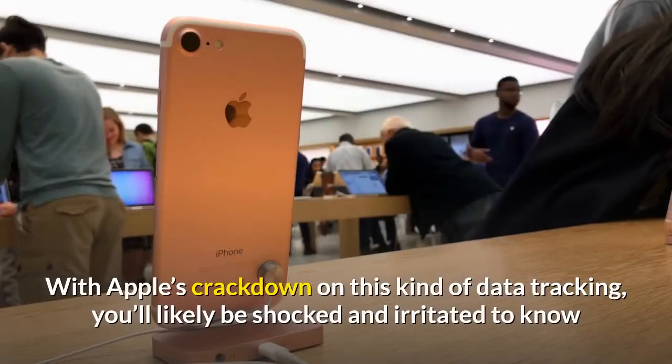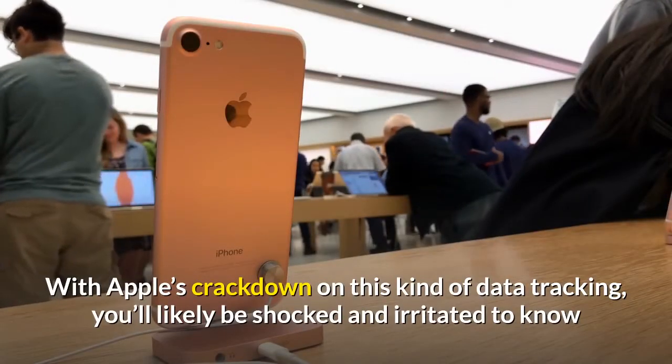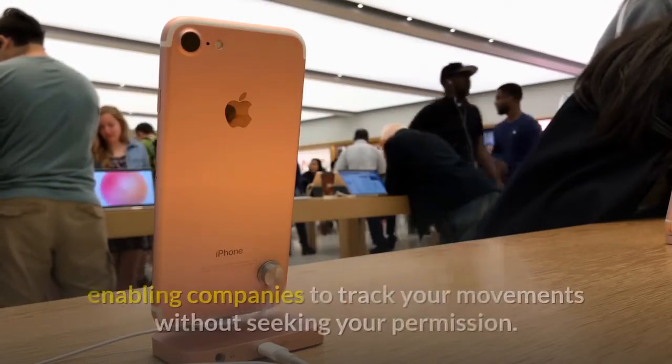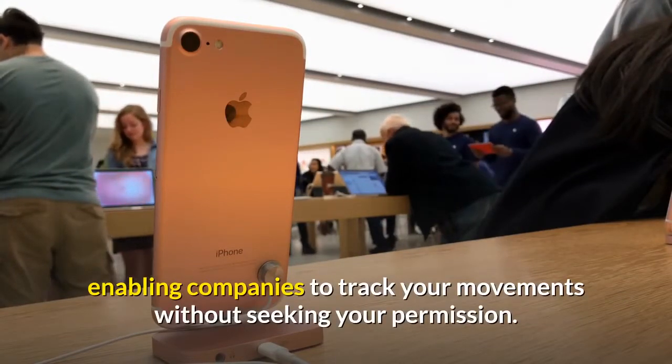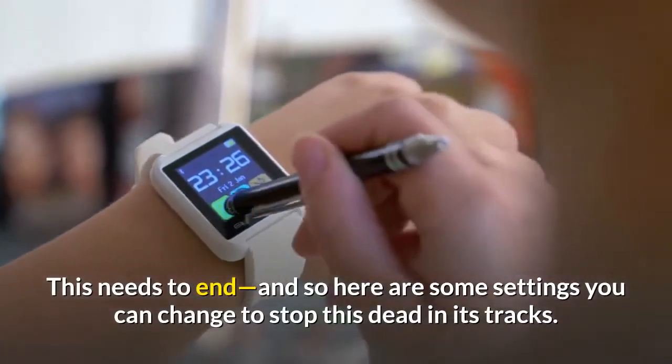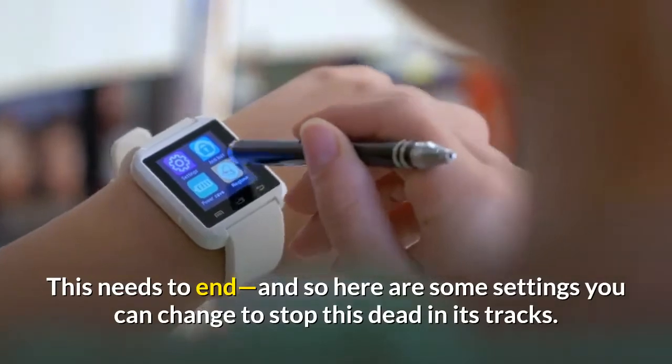With Apple's crackdown on this kind of data tracking, you'll likely be shocked and irritated to know that there are workarounds on your iPhone even now, enabling companies to track your movements without seeking your permission. This needs to end, and so here are some settings you can change to stop this dead in its tracks.